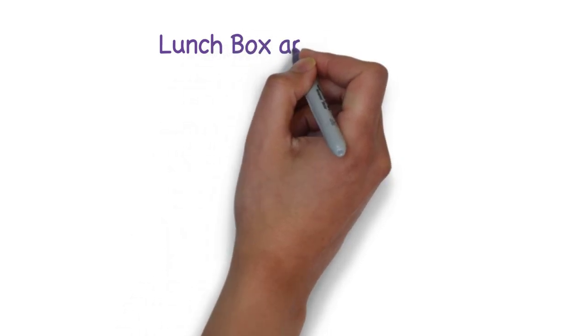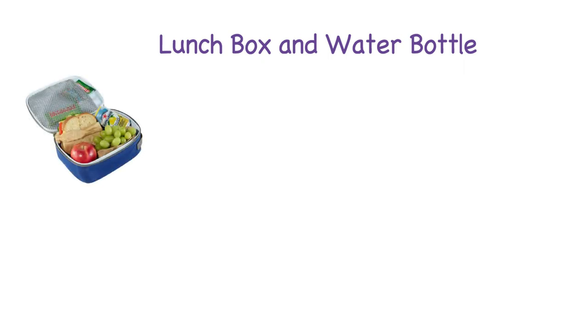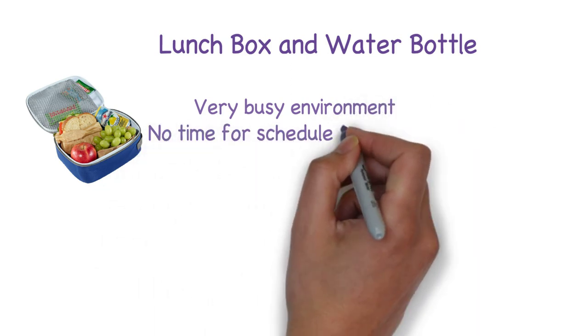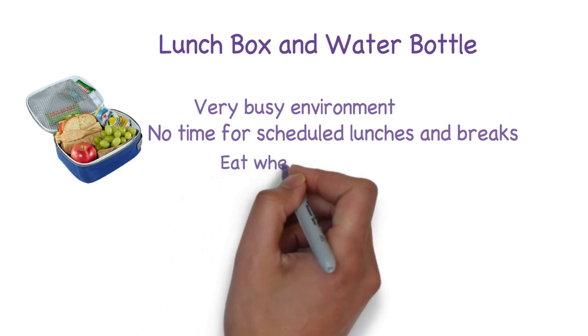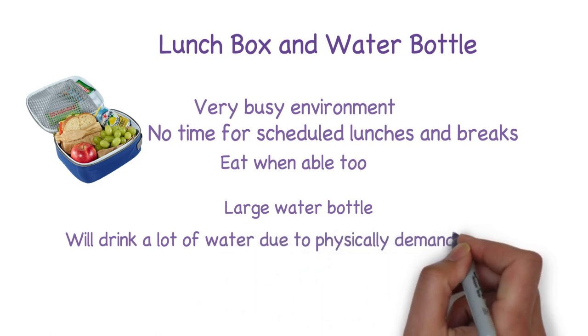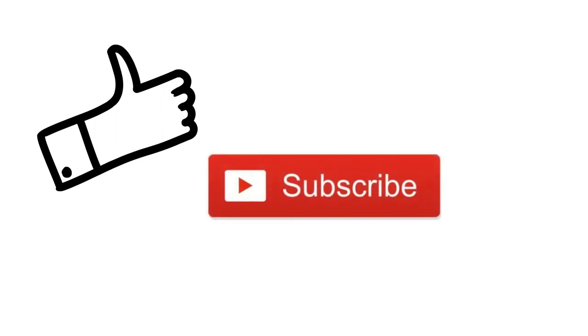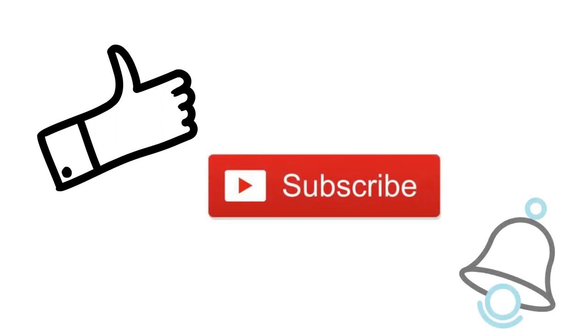Finally, the last two items are a lunchbox and water bottle. Veterinary medicine is a fast-paced, non-stop atmosphere. Many hospitals and clinics don't give you a break or lunch — it's usually just too busy and short-staffed. I recommend that you bring a quick snack to eat throughout the day when you can, and always have a large water bottle with you. Being a tech is a very physically demanding job and you will be drinking a lot of water. If you're interested in purchasing any of the items I've recommended, I will leave some links down below. If you like this video, don't forget to like and subscribe and hit that notification bell to get notified every time I post a new video. I'll see you next time.